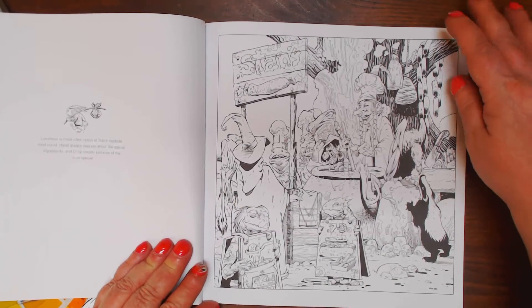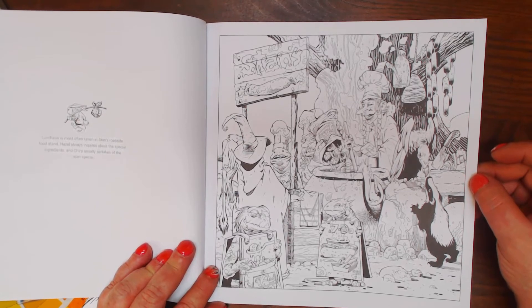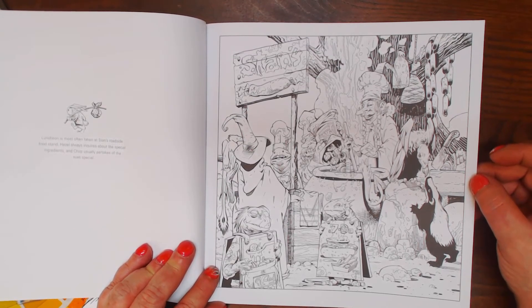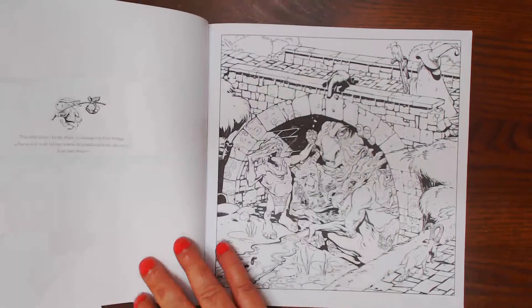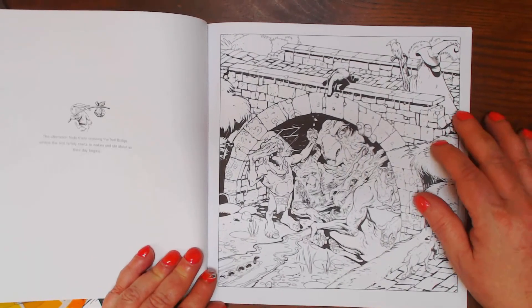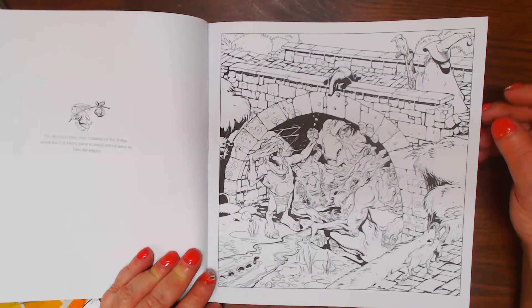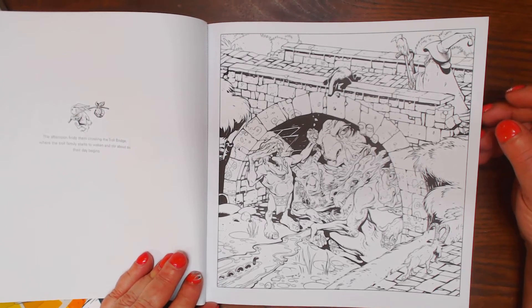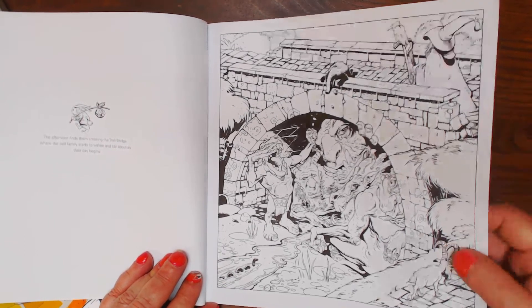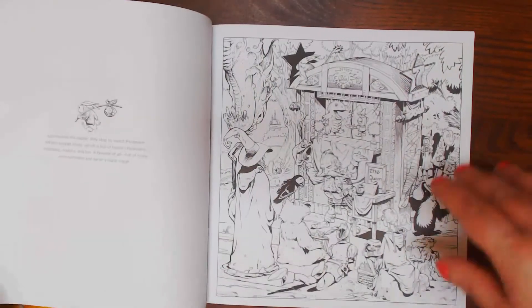Luncheon was most often taken at Stan's Roadside Food Stand — and here's Stan's. Yum. The paperweight is nice thickness, about 110. The afternoons find them crossing the Trolls Bridge — all I can think of is three billy goats gruff.